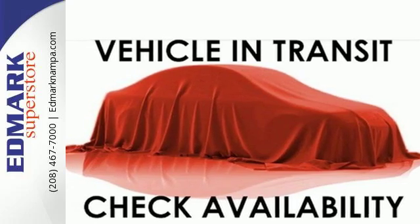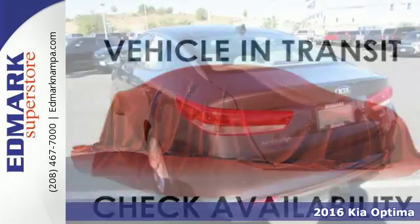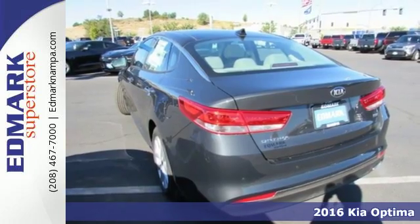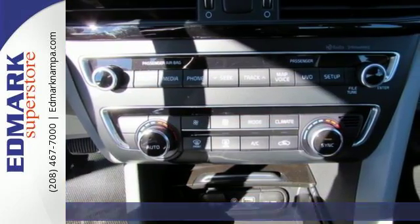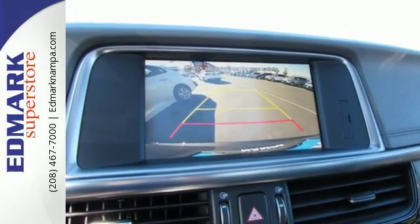Here's a 2016 Kia Optima. This is where style, technology and performance merge. Redesigned for 2016, this Optima comes with trailblazing technology that will get you across town and the country with confidence.